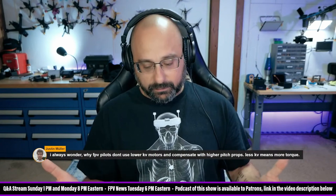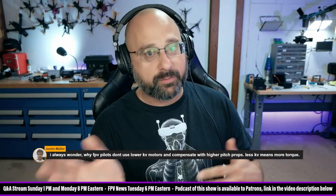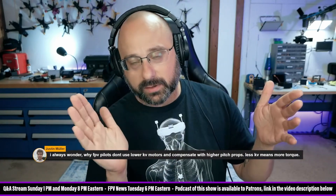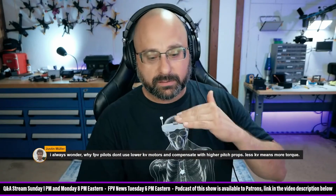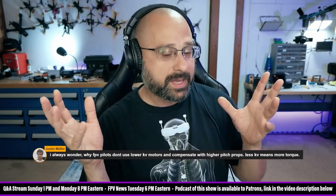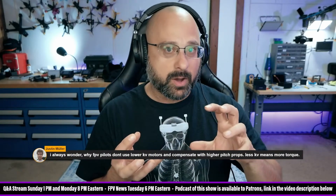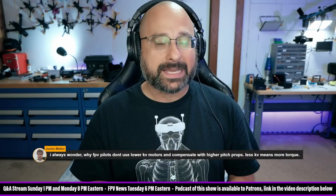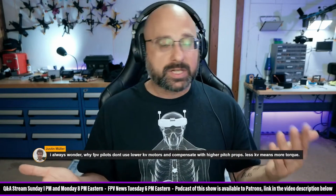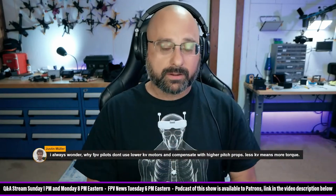Torque is entirely based on stator volume — all else being equal, which is an important caveat. If you have motors with a bigger air gap, they're going to make less torque. If you have motors with different magnet strengths, different stator laminations, there are a lot of things that make torque. But the assumption we make is that within the domain of FPV motors, all the manufacturers are more or less optimizing all of those things. And that assumption is generally true — there's some variation, yes, but that variation is within a relatively narrow range.